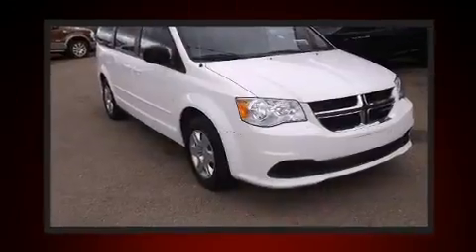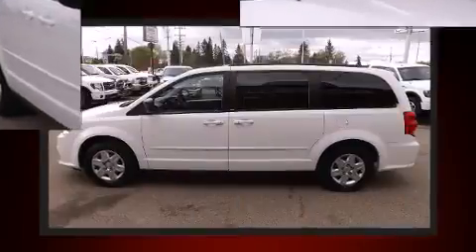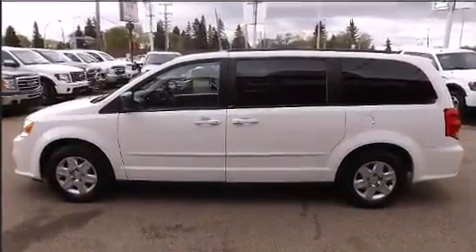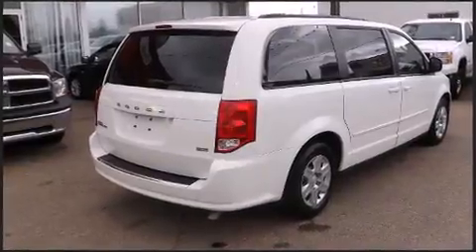All of the premium features expected of a Dodge are offered, including one-touch window functionality, front and rear air conditioning, heated door mirrors, remote keyless entry, and power windows.